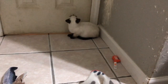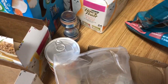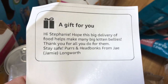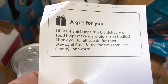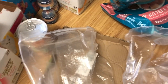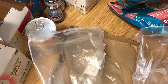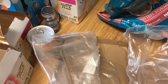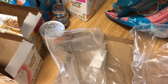Jay sent us a bunch of stuff. The note says: 'Hi Stephanie, hope this big delivery of food helps make many big kitten bellies. Thank you for all you do for them. Stay safe — purrs and head bumps from Jay.' I've filmed a bunch of mail times today because I procrastinated. This is going to be a hot mess because a lot of the stuff sent — I was either out or low on it, or it was their favorites.